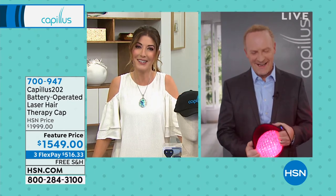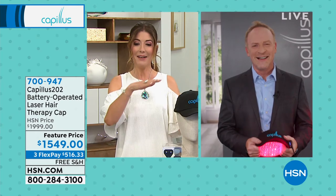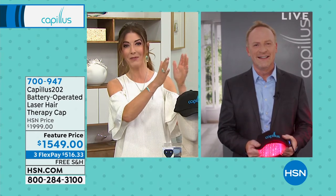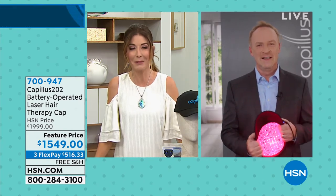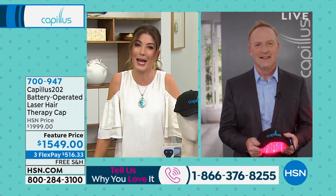Hey Barry, thanks so much for joining us on this Monday evening. I have heard so much about this — hosts and celebrity guests talking about how much they love Capillus. So tell us, what is the Capillus cap all about?